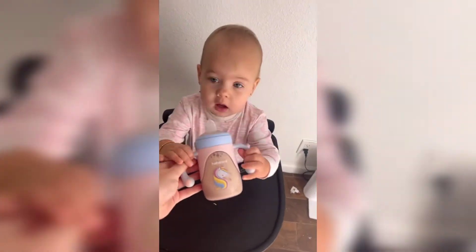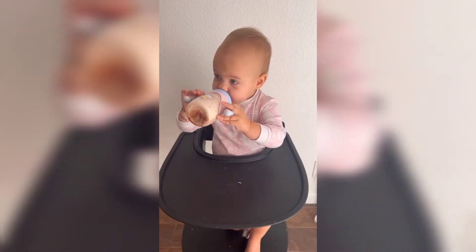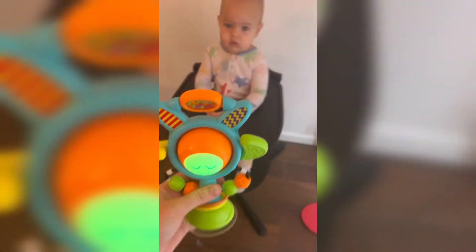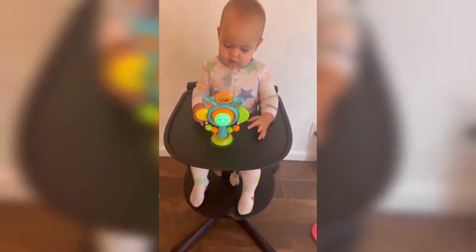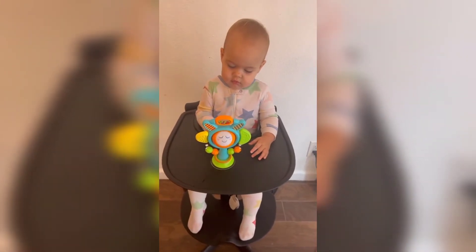Here are some of our favorite Amazon toys in addition to this awesome sippy cup from HaHaLand. We love this high chair toy — I usually stick it on there while she's waiting for her food and it keeps her entertained and busy.